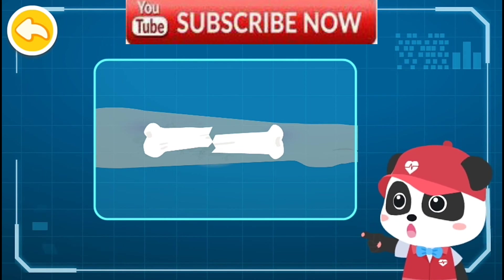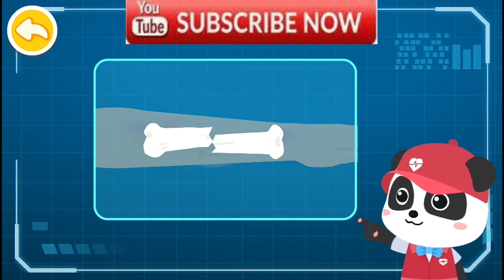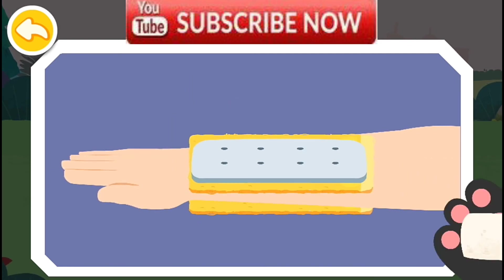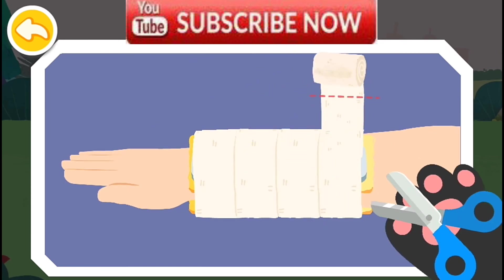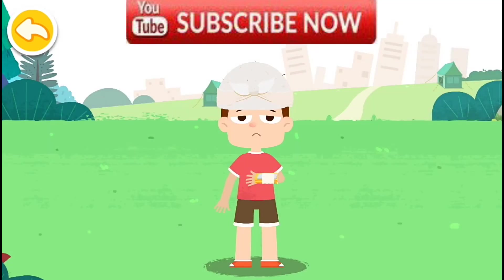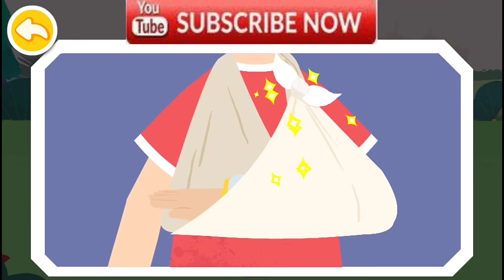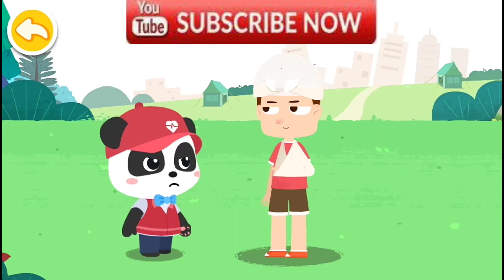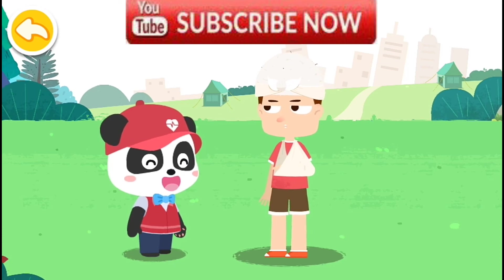The injured suffers from a closed fracture of his hand. For an open fracture, bandage it as a closed fracture before fixing the fracture. First, protect the arm with a soft cloth. Then choose a magazine as a splint, and finally secure the arm with a bandage — be careful not to wrap it too tightly. You need to go to the nearby hospital for further treatment. Thank you very much, Kiki. You're welcome.